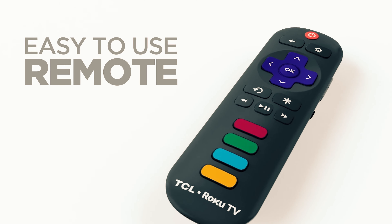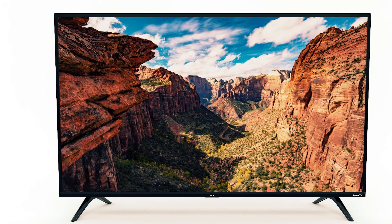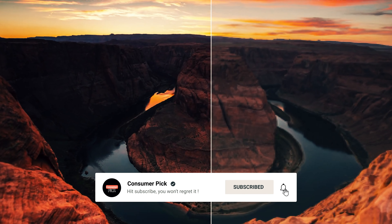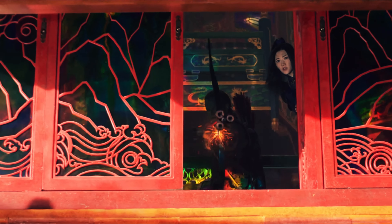Still searching for the best budget smart TV? Don't throw in the towel just yet — we've got more coming your way. If this is your first time visiting our channel, be sure to subscribe now and hit the bell icon to get notified when we drop new videos. You won't regret it.